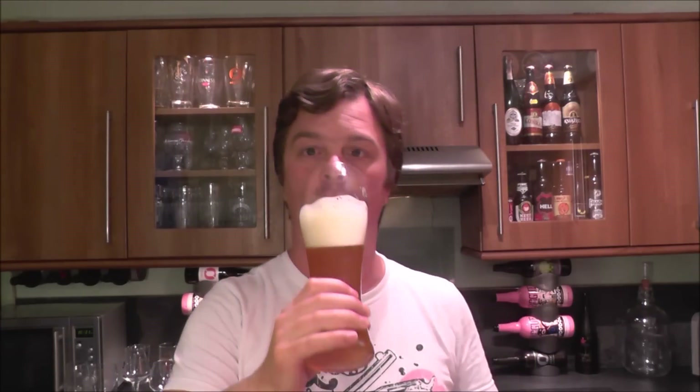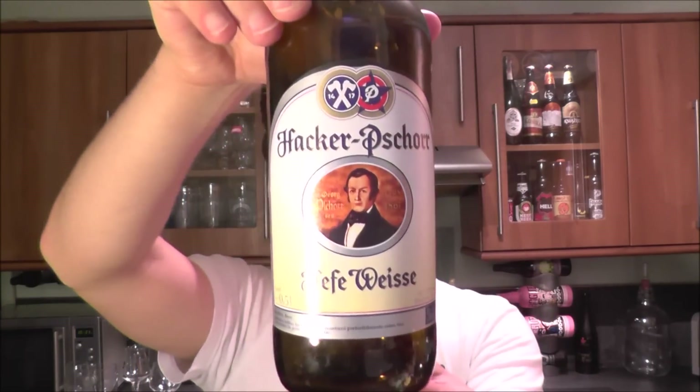Rating then. Yeah, bang on. Really, really bang on beer this is. I'm going to give it a 9 out of 10 from Real Ale Craft Beer. Really pleased with this beer, check it out. It's Hacker Shaw Heff Weiss beer from Germany. Thanks for watching. Put your comments in the comments box. Please subscribe to our daily beer reviews, and cheers.